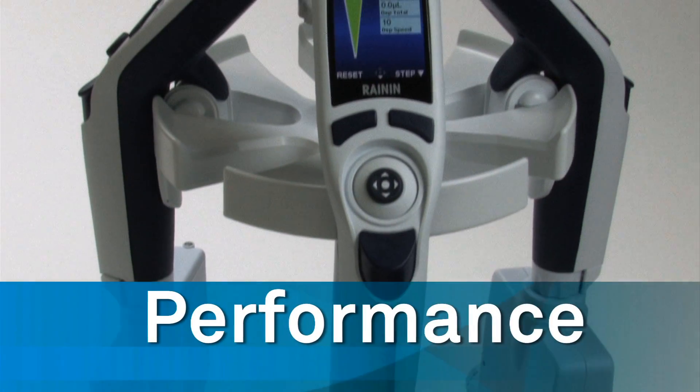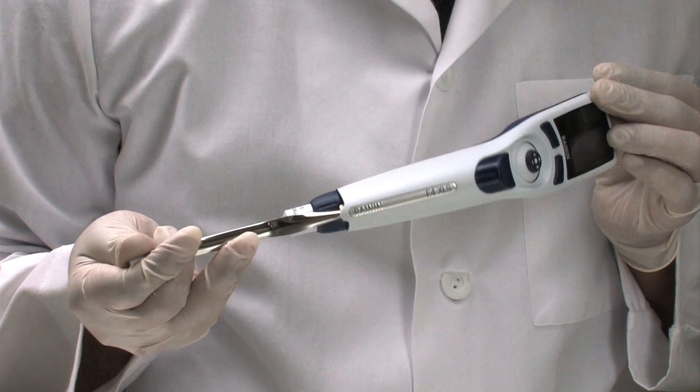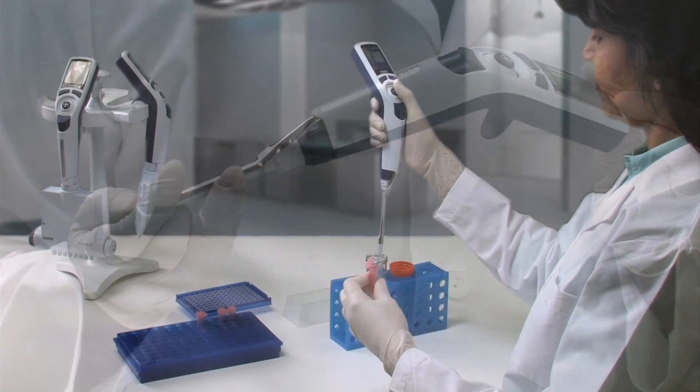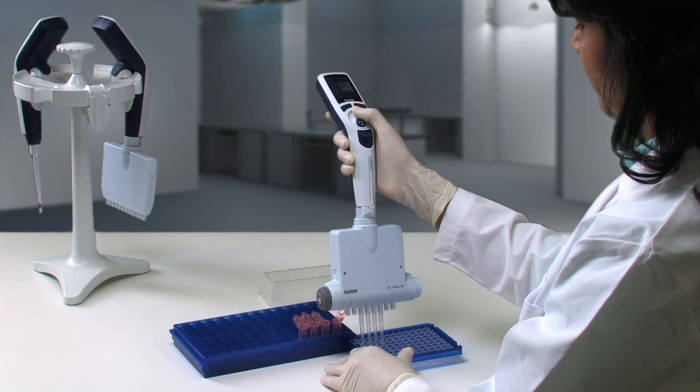Loaded with features and Reynin's renowned accuracy and reproducibility, the E4 offers unparalleled performance in any application, from routine to highly complex.